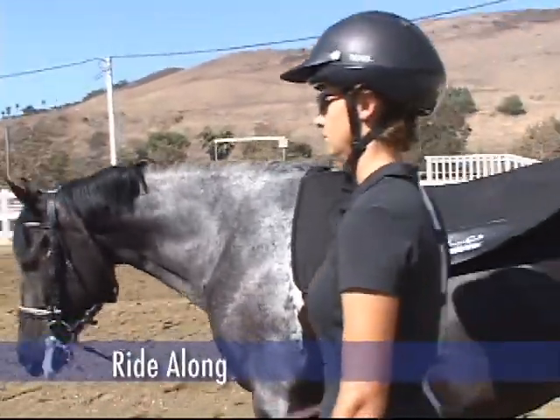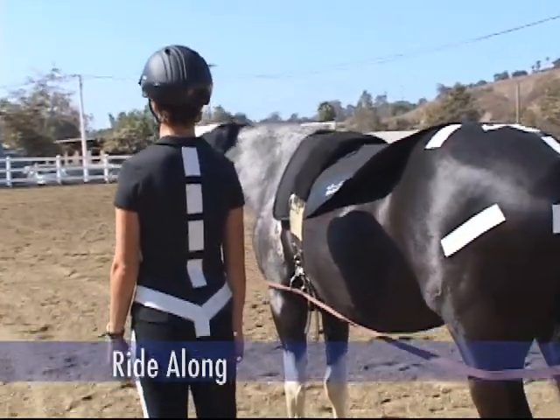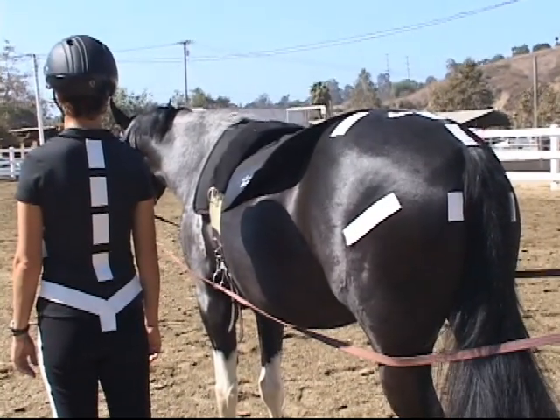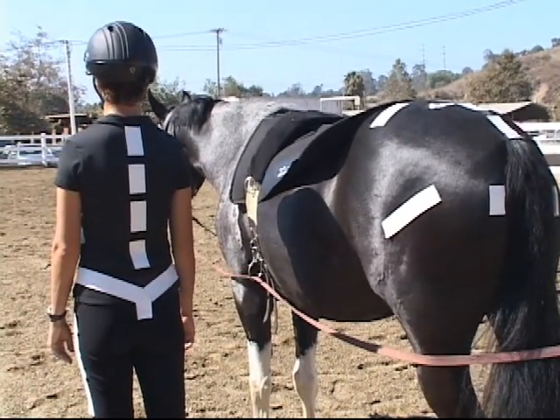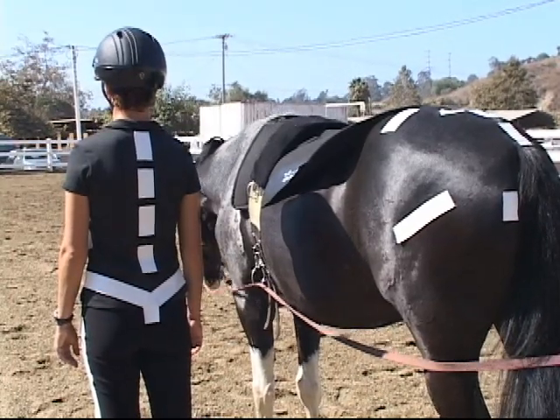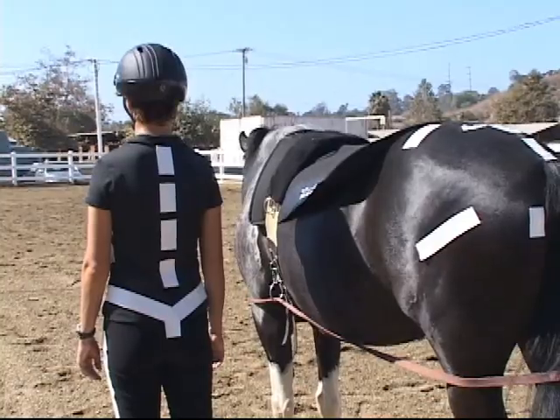Today we're going to show you the Shea Center's concept of a ride-along. We've used tape to illustrate the movement points of the horse's pelvis and of the rider's spine and pelvis. This will give you a visual representation of what happens when the horse's pelvis is walking. Now we're going to watch the rider and the horse walk away from us.